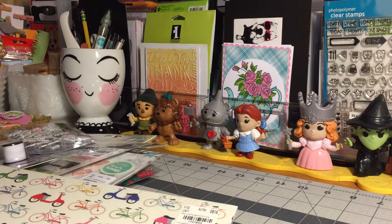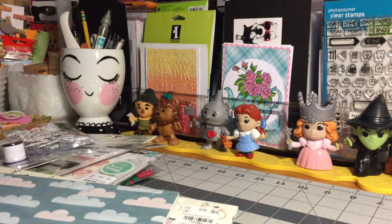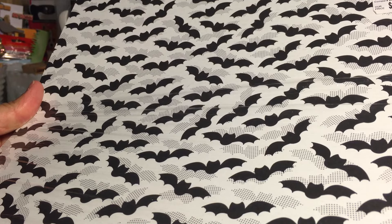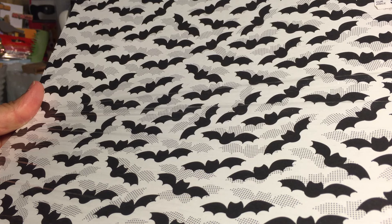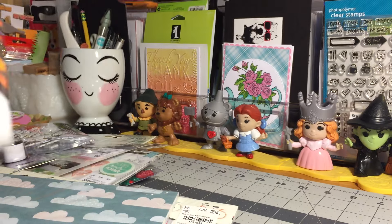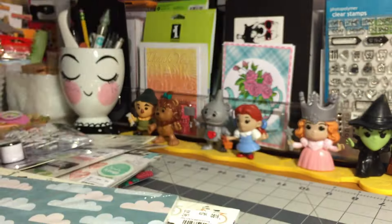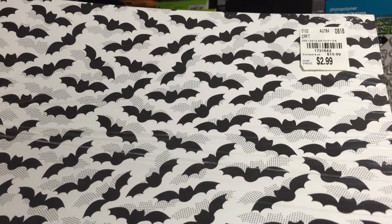And finally, some Halloween paper — I love this! Bats, bats, bats, and more bats. This is 12-by-12, you get 25 sheets. Here's the SKU and here's the back. This is also by Pebbles and it is part of their Boo collection. This one is called Confetti. All the information is right there.